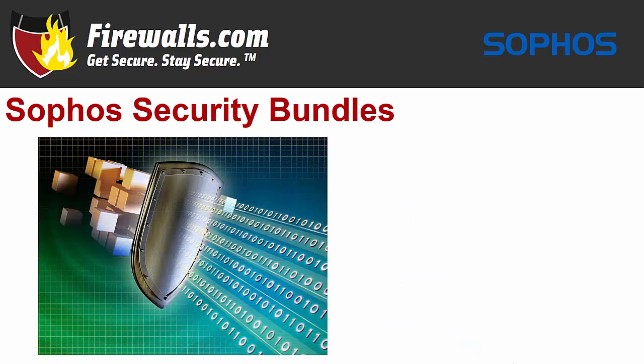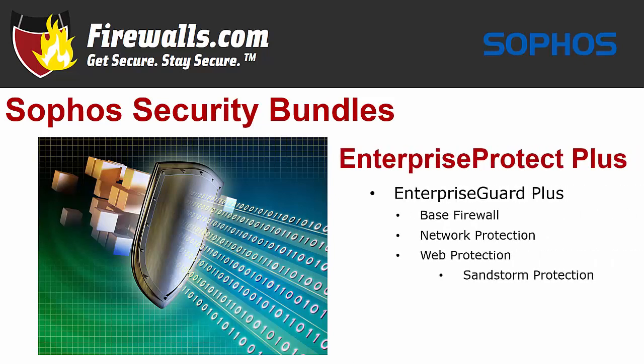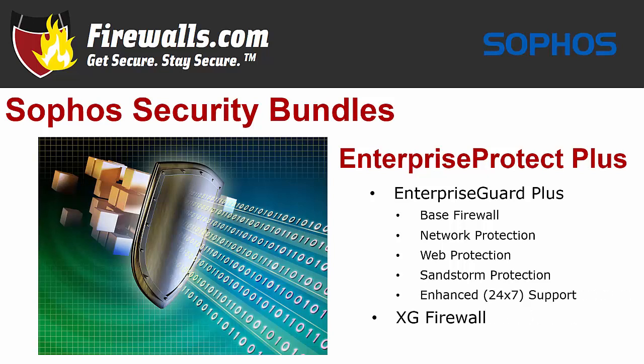Sophos offers a number of subscription options that combine with the XG86 or XG106 to maximize your network security. While you can purchase security services à la carte, the easiest way — and the best value — is to purchase your firewall as part of a bundle. Let's talk about two featured bundle types: Enterprise Protect Plus and Total Protect Plus. With Enterprise Protect Plus, you get the Enterprise Guard Plus subscription, which includes base firewall services, network protection, web protection, Sandstorm protection — a dedicated cloud sandbox that automatically stops the latest online threats before they reach your network — enhanced 24/7 support, and your XG firewall appliance itself.